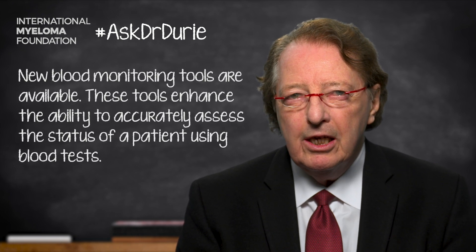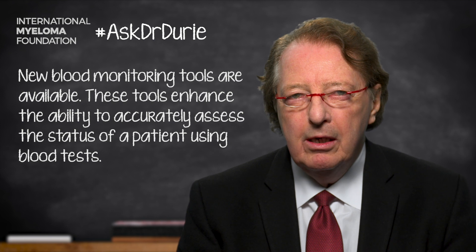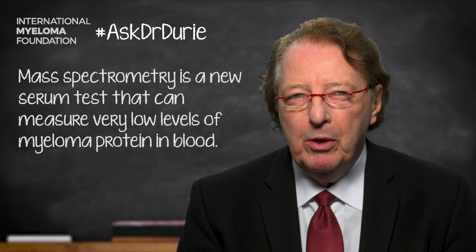The three tests I would draw your attention to: number one is mass spectrometry. This is a new serum test available through the Mayo Clinic in Rochester, Minnesota. Samples can be sent by your doctor to the Mayo Medical Labs to have this test done. It measures the amount of the myeloma protein — what we call the M component — in the blood at very, very low levels, and so it can be a way to assess the disease without needing to resort to a bone marrow test.